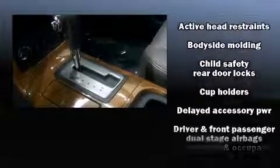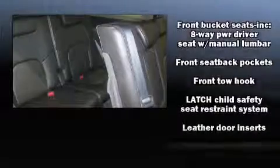Nissan ensures the safety and security of its passengers with equipment such as traction control, a panic alarm, and four-wheel disc brakes with ABS. With electronic stability control supplementing mechanical systems, you'll maintain precise command of the roadway.